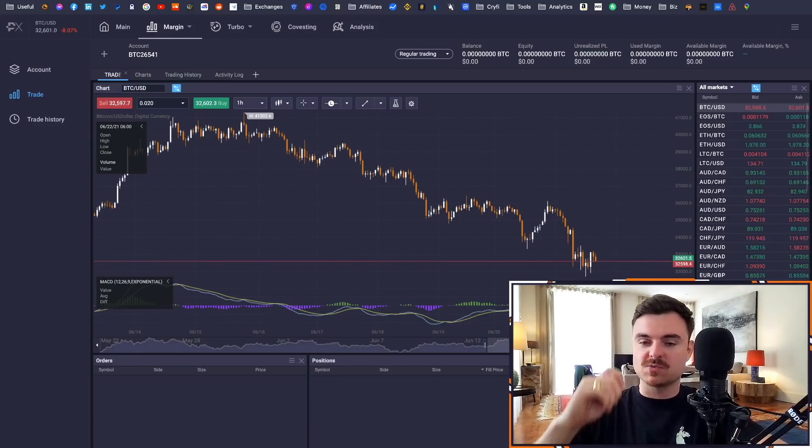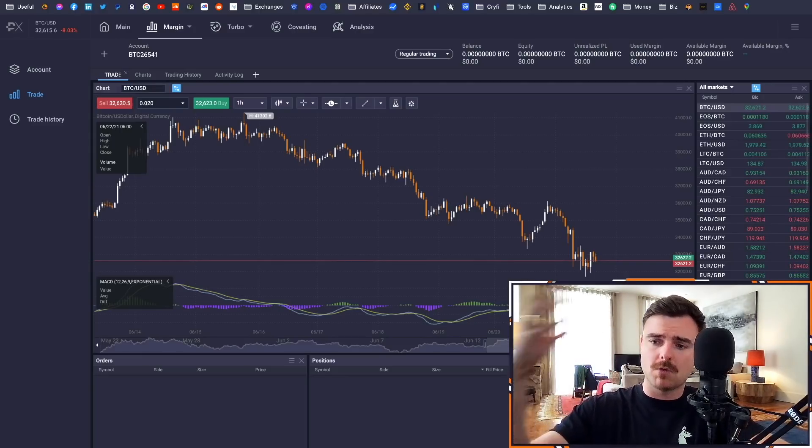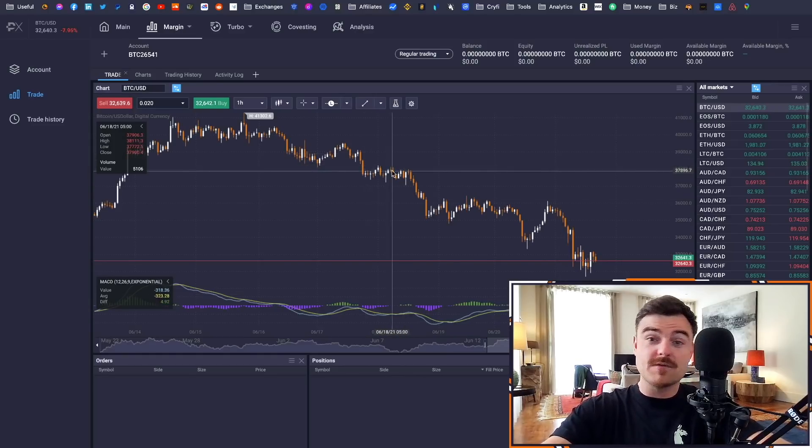Okay, let's go from the top. What is Prime XBT? What is Covesting? What is the copy trading module? Overall, Prime XBT is a derivatives trading platform, similar to Bybit or Binance. It's a futures and derivatives platform. They actually have equities you can trade on this platform as well, using Bitcoin as collateral.